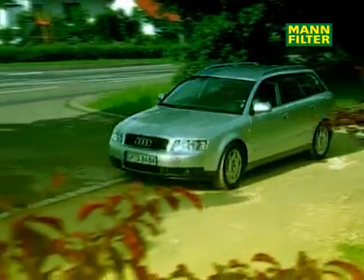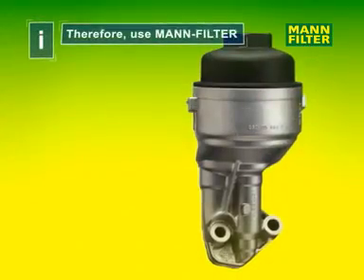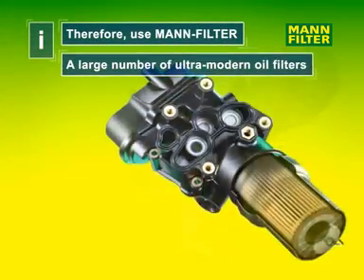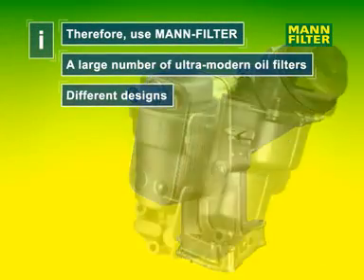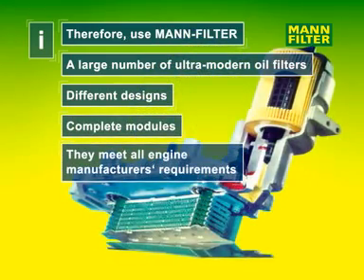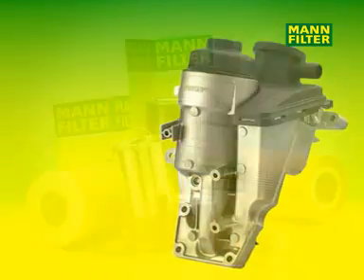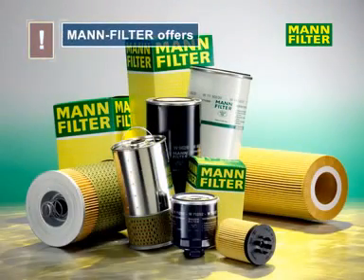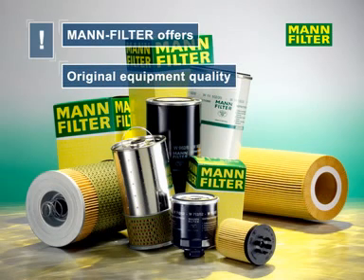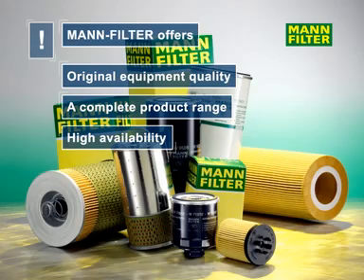All these functions are constantly being amended to meet the latest requirements of the engine manufacturers. A large number of ultra-modern oil filters with different designs, as well as complete oil filter modules, are currently available under the MAN filter brand, clearly underlining the technological leadership of MAN filter products. MAN filter offers original equipment quality, a complete product range and high availability.